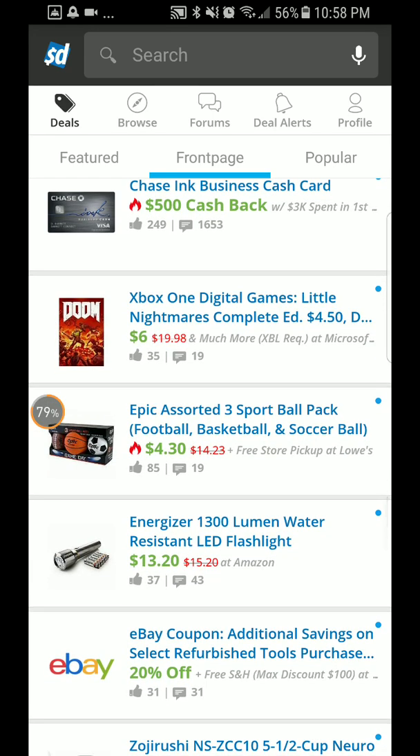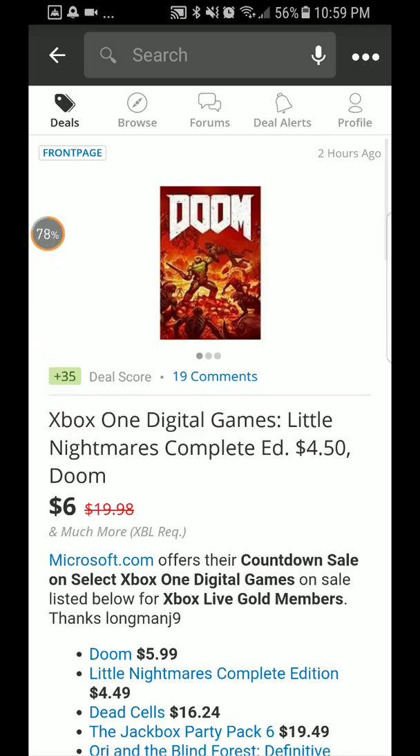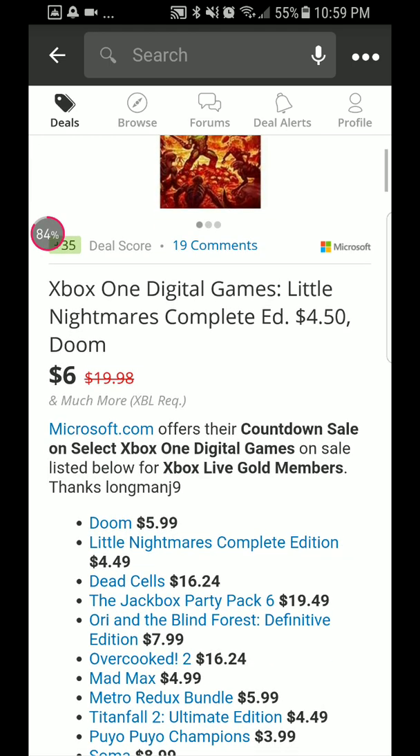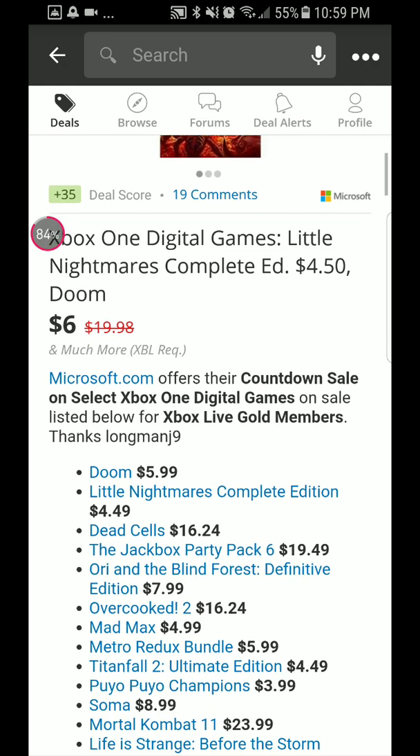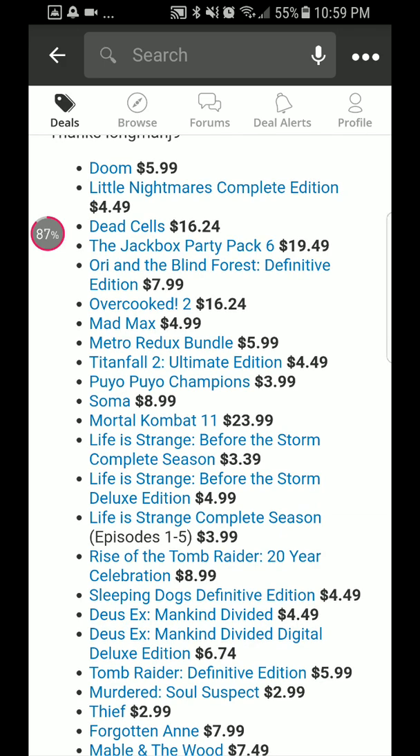For the gamers, there's an Xbox One digital game — Little Nightmares Complete Edition — for $4.50. Originally it was $19.98, so that's actually a really good price. You'll end up paying $6 for it.